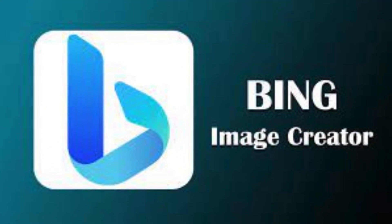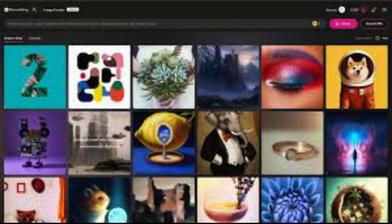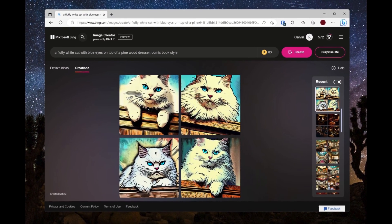Now let's take a closer look at Bing Image Generator, because it's like having a treasure of visuals right at your fingertips. Imagine this: you're working on a project and you need the perfect image to bring your ideas to life. Well, guess what? Bing's got your back. Bing Image Generator is like having your own personal assistant for finding awesome pictures online. Need a photo of a cute cat or a breathtaking sunset? Bing's got millions of high-quality images just waiting for you to explore.